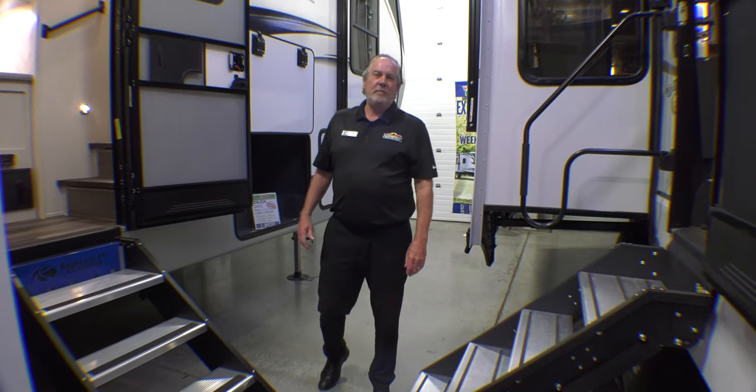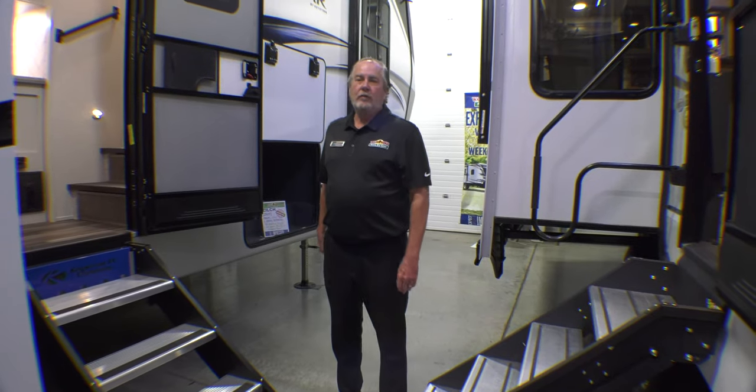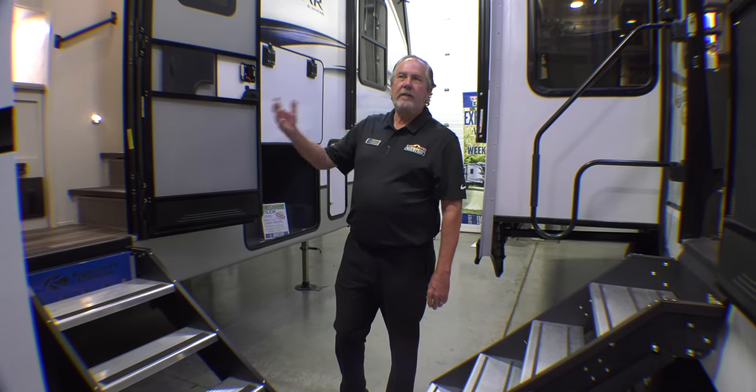Hey guys, Chris Logan here at Walnut Ridge with another Feature Friday. I am with the Cougar 290 RLS Rear Living Slide.